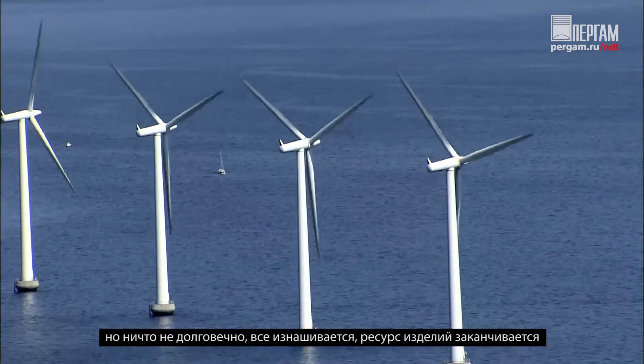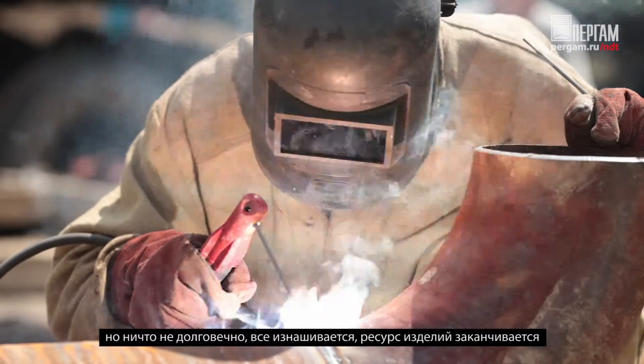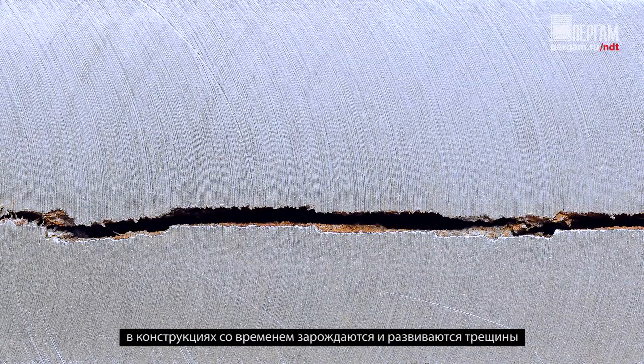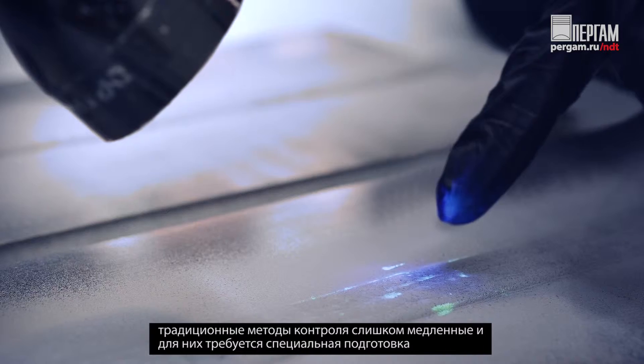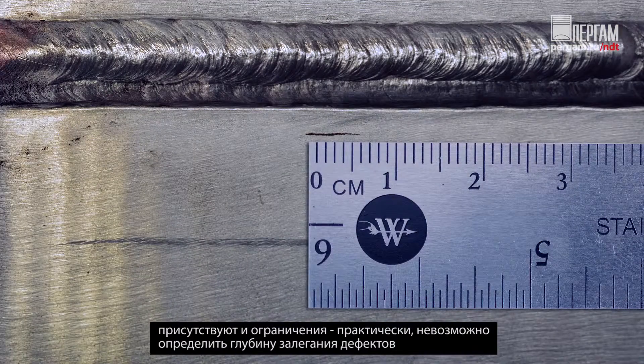These welds are often critical to the safe operation of assets over their entire useful lives. However, carbon steel welds are prone to cracking, which can often be hidden under layers of paint and coatings. Current examination methods for these welds are slow, highly operator-dependent, and often require surface preparation. They are limited to detecting cracks and offer no reliable depth information.